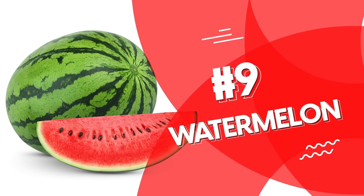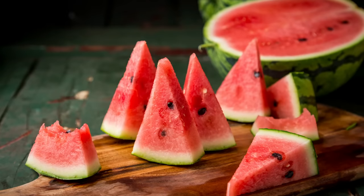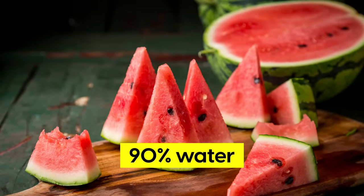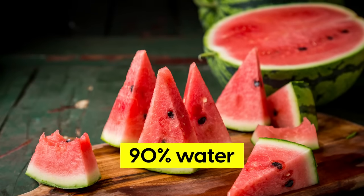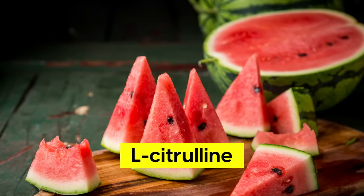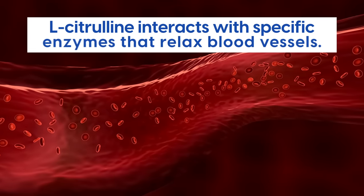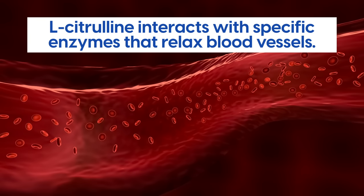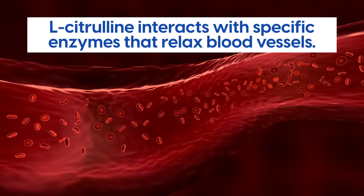Number 9: Watermelon. Yes, it's 90% water, but watermelon also holds some special health secrets. One notable compound is the amino acid L-citrulline. L-citrulline interacts with specific enzymes that relax blood vessels, thus helping blood to flow as it should.